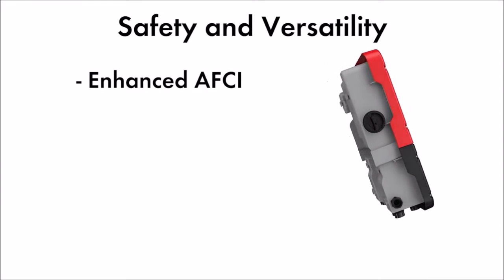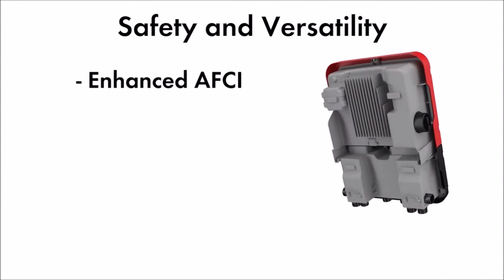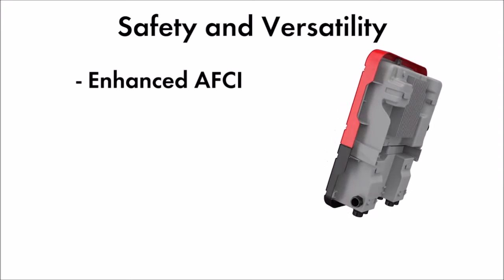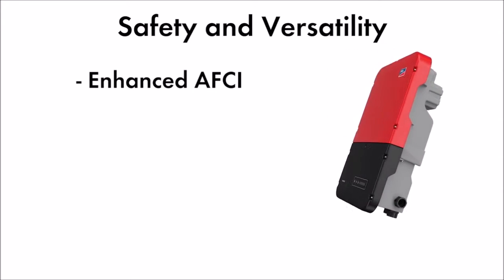Enhanced AFCI provides improved sensitivity for detecting arcs and fewer issues with false tripping, allowing for greater safety and a reduction in unnecessary service calls.